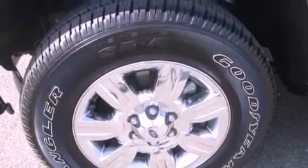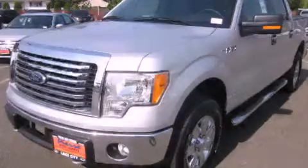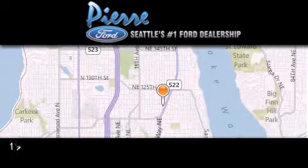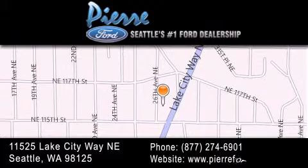Contact us today and schedule your opportunity to see this vehicle in person. Thank you for considering Pierre Ford, Seattle's only Ford dealer, family owned and operated for over 65 years. For additional information, please visit our website, give us a call, or stop by our dealership. We are conveniently located at 11525 Lake City Way Northeast. We look forward to serving you.